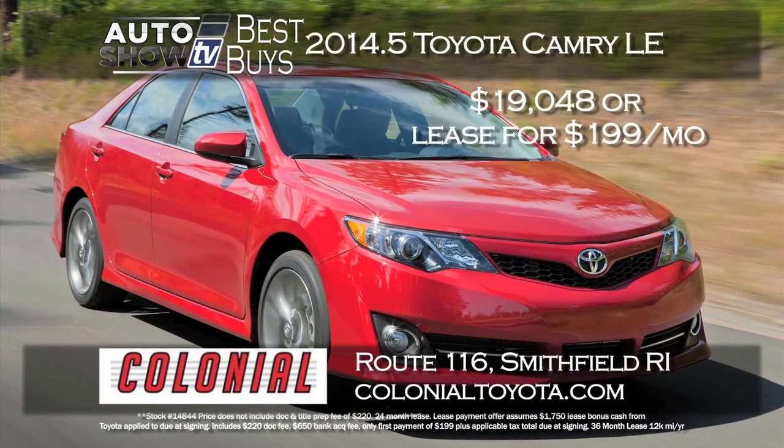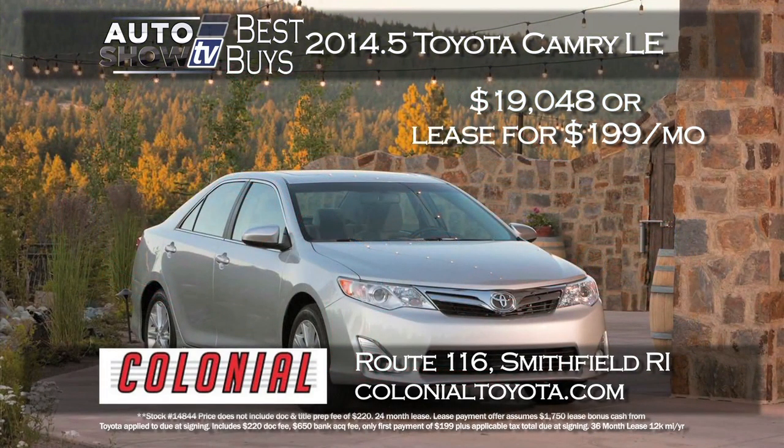Another midsize sedan we featured on Auto Show TV is the Toyota Camry. Here's a deal we love this month: Colonial Toyota is offering a 2014-and-a-half Camry LE for $19,048 — a savings of almost $5,000 — or get a 36-month lease for just $199 a month and zero down. Just make your first payment and taxes.